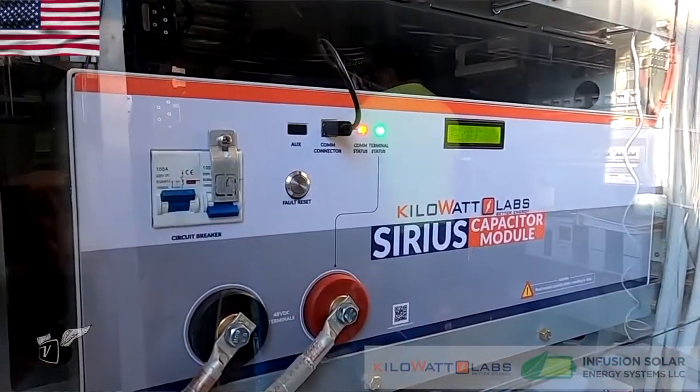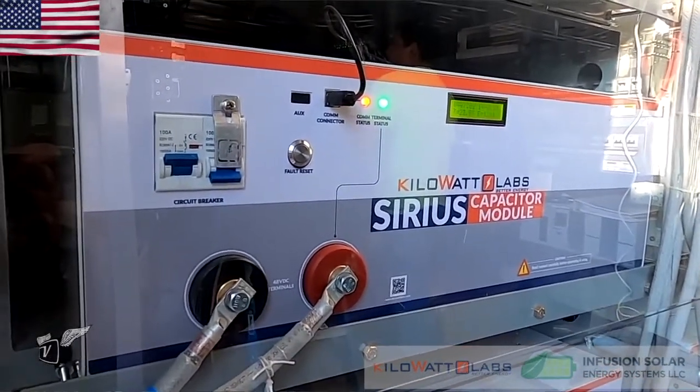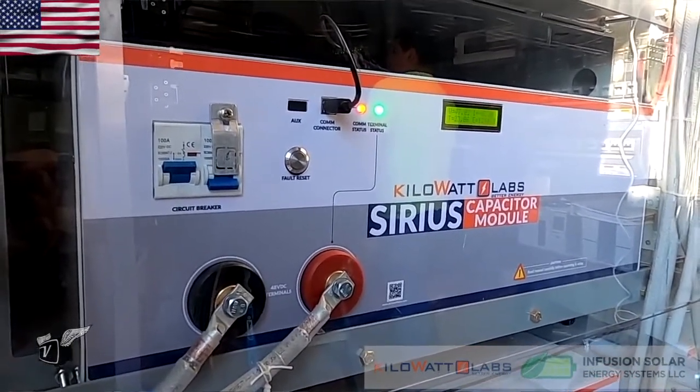There's no heat generated by supercapacitors, so less HVAC is required. They're also more efficient — with a chemical battery you lose energy to heat that's being created. Think of it like a piggy bank: if you put a dollar in a chemical battery, you get about 80 cents out. With the supercaps, you put a dollar in and you get about 99 cents out. So it's more efficient, better use of energy all around — it's a great product.